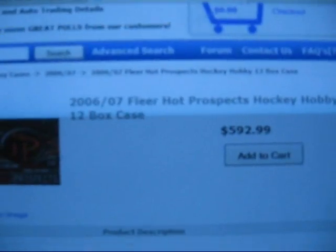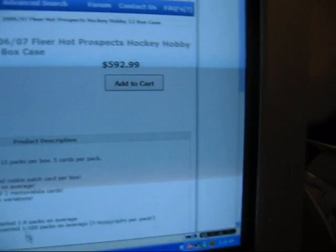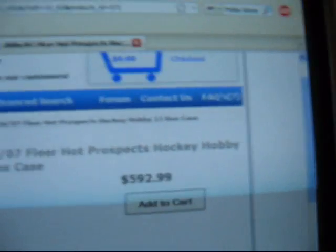06-07 Fleer Hockey Hot Prospects, 12-box case, only $592. Now, it was a couple weeks ago — maybe three weeks ago — I think it was at $630, so that's a pretty good deal in my opinion.